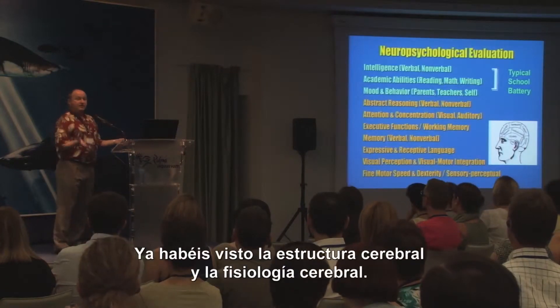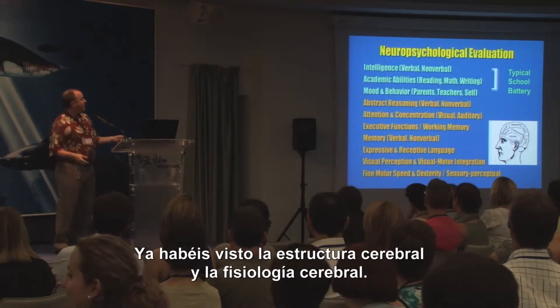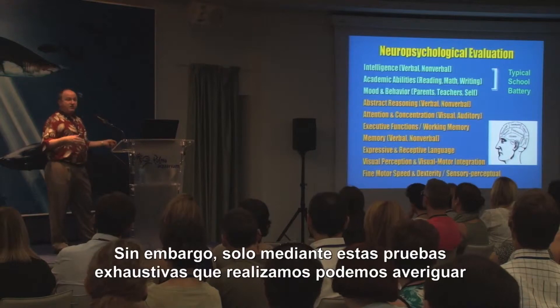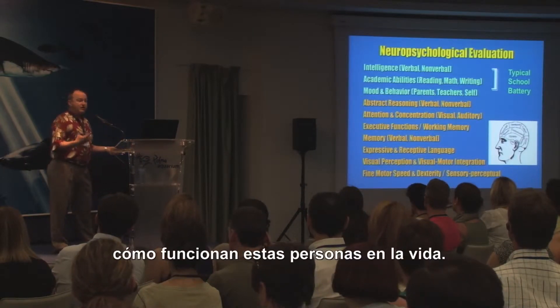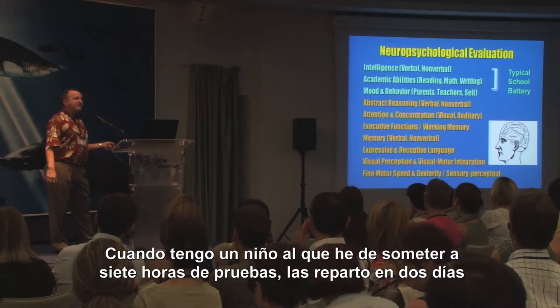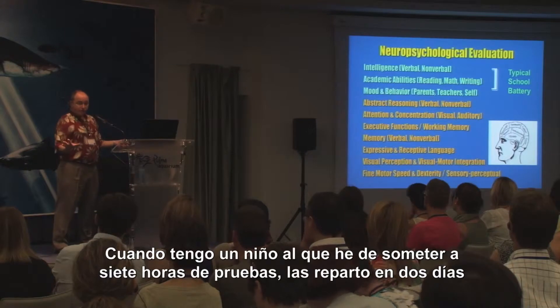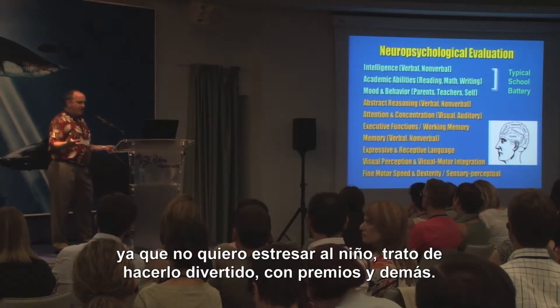So you see how you can look at the structure of the brain and the physiology of the brain. But it's really only by doing this very extensive testing that we find out how that person is functioning in their world. So when a child comes to me, they go through about seven hours of testing. I do it over two days — I don't want to stress out the children. It's a lot of fun; they win all kinds of prizes.